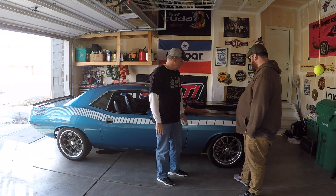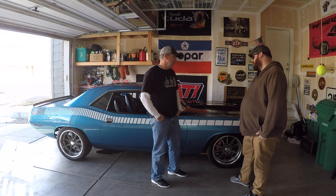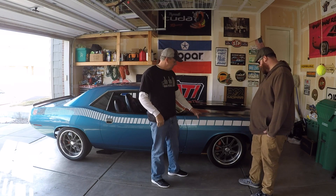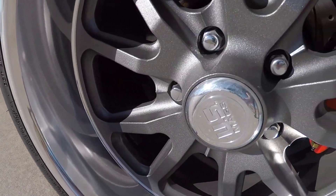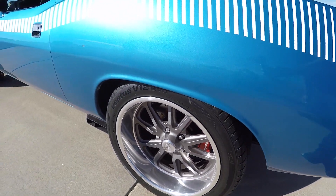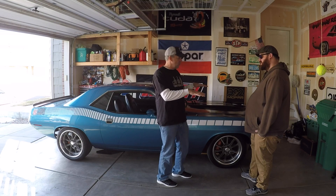So your car is far from any of those stock specs. These are definitely not 14s anymore — what are they now? So these are 18s. On the front they're 18 eights and on the back they're 18 nine-and-a-halfs. We did that just to get a little bit more traction and a little bit more of a restomod road race type look.